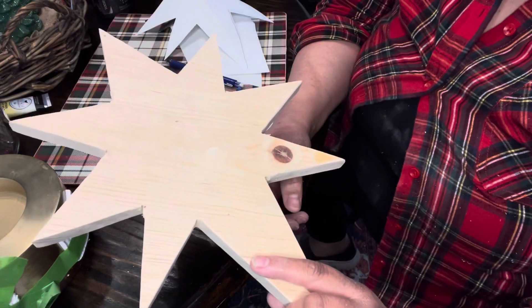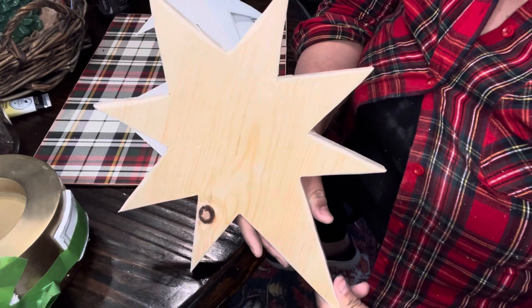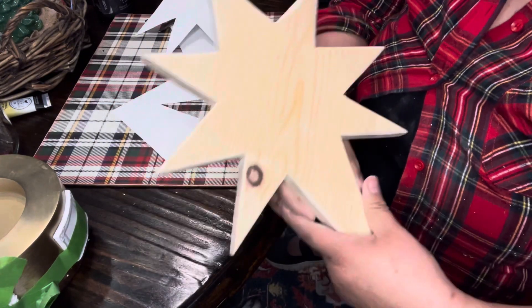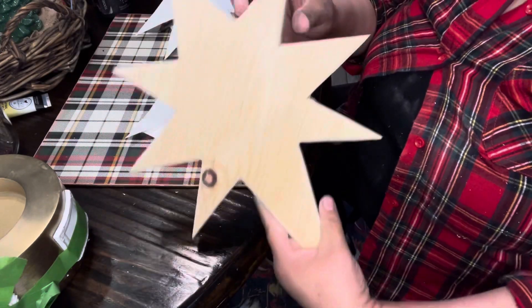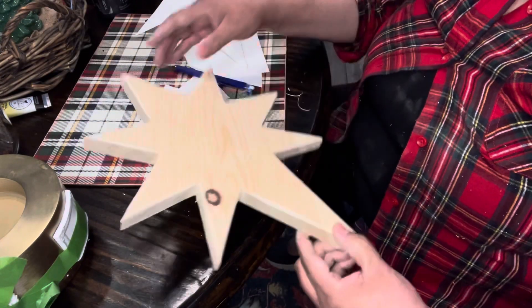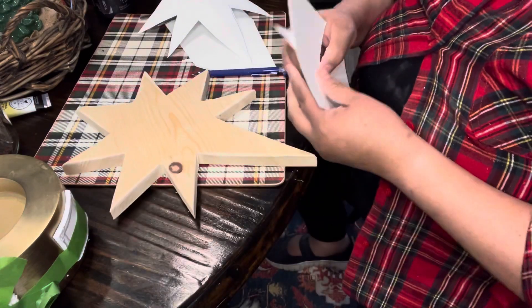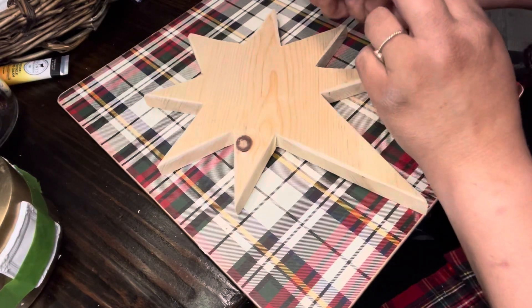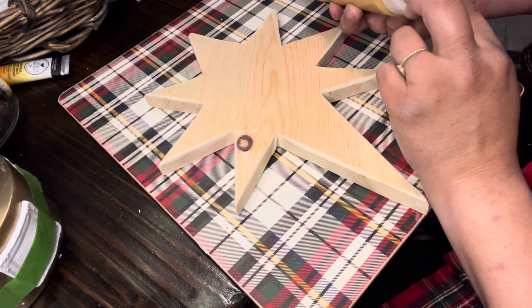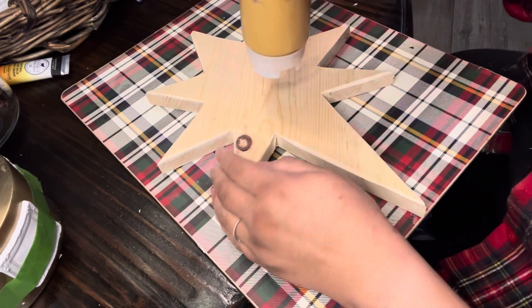I sanded the back side too and I love it. If you just try it, you never know what you're capable of doing. There's my Star of Bethlehem. I'm going to paint it gold and add some gold touches with that rub-and-buff that I have. This is Mustard by Fusion Mineral Paint.